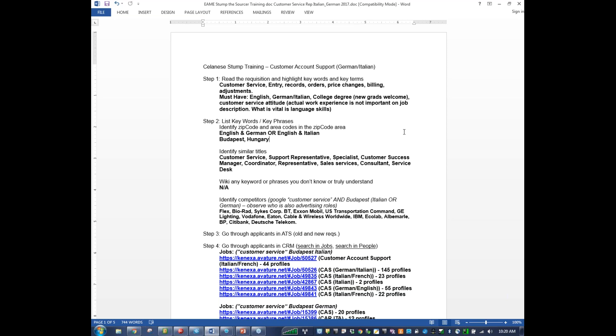To reiterate, the language skills were vital for this particular role. Now we're going to start listing the keywords and key phrases and the postal codes. From previous searches, in Budapest you really don't need a postal code. Typically if you just write Budapest, Hungary, you're going to find people that can commute to your particular office. We want to make sure we're focusing on English and German or English and Italian. I also identified similar titles by doing a quick search in LinkedIn on customer service in Budapest to see what other titles people hold.